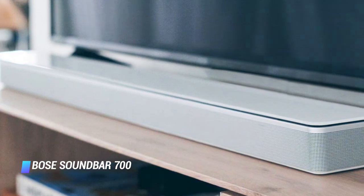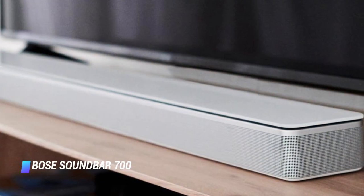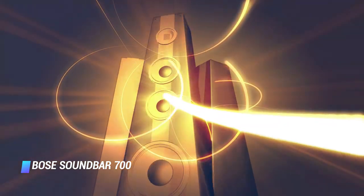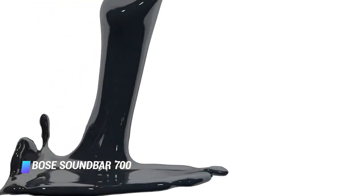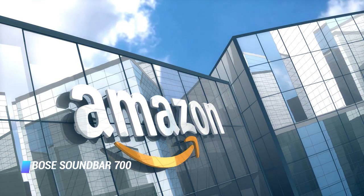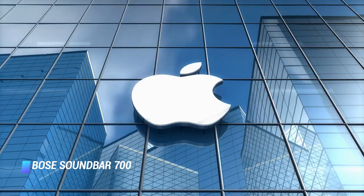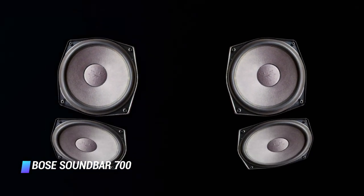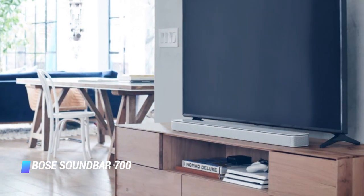You can expand the product's audio capabilities further with an optional bass module and surround sound speakers. Like all Bose products, the Soundbar 700 is easy to set up via a mobile app. Available in black or white, the product has Amazon Alexa and Google Assistant compatibility, Apple AirPlay 2, and Bluetooth connectivity. A Bose Soundbar 500 with smart features, more compact design, and a lower price tag is also available.